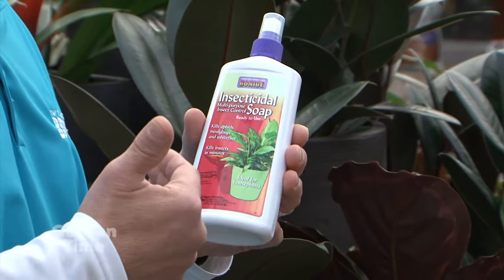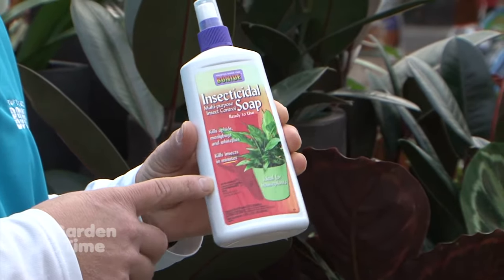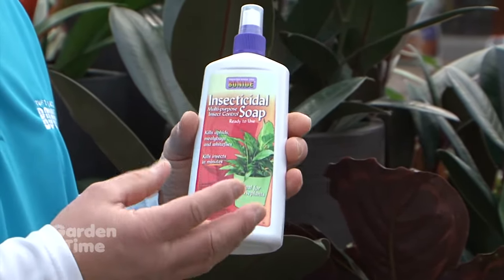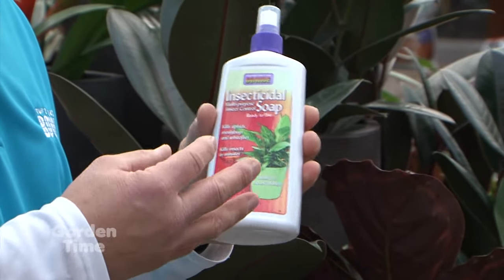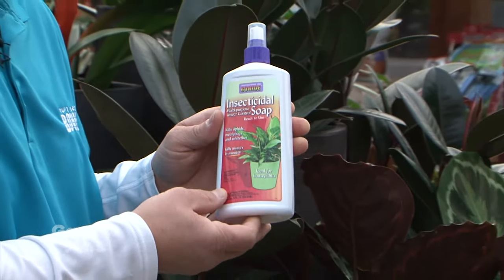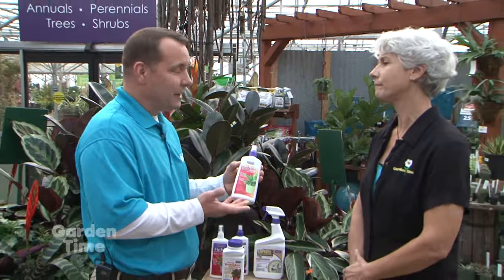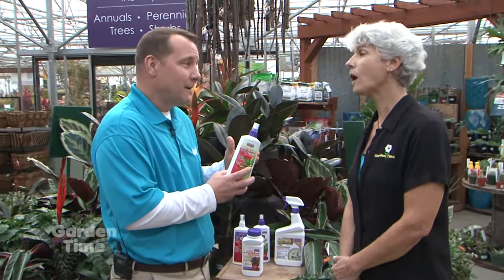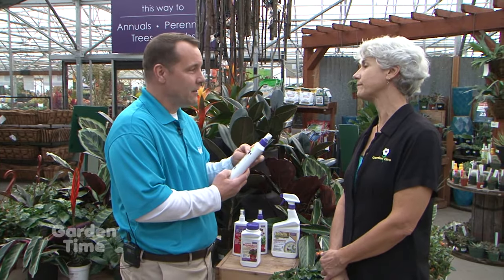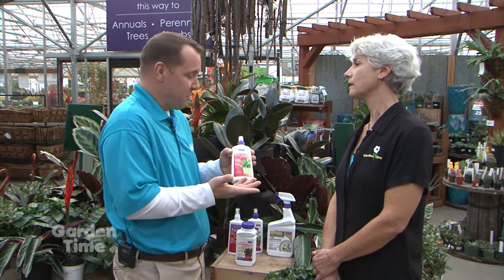When we do see insect activity once they're indoors, we can look at something like insecticidal soap, which we could call completely natural. If you're looking for that softer approach to insect control — both chewing and sucking insects — there's nothing better than insecticidal soap. And we always want to read the labels. Labels are the law. Make sure the houseplant insect is on the back of the label, and then you're good to go.